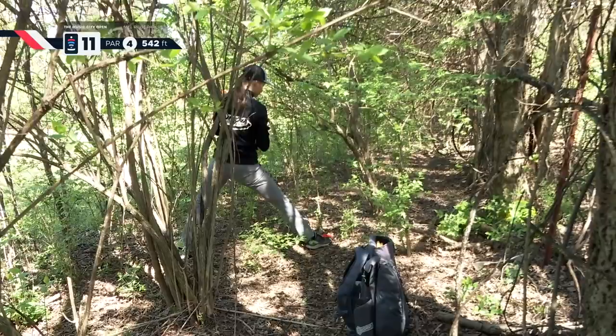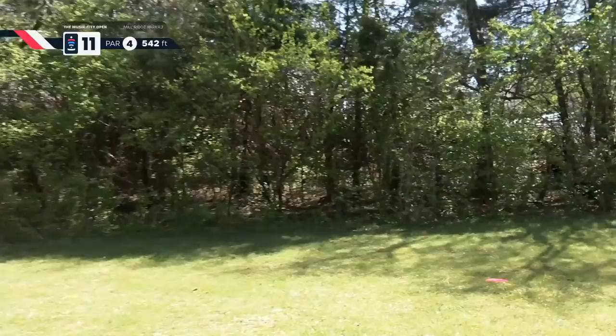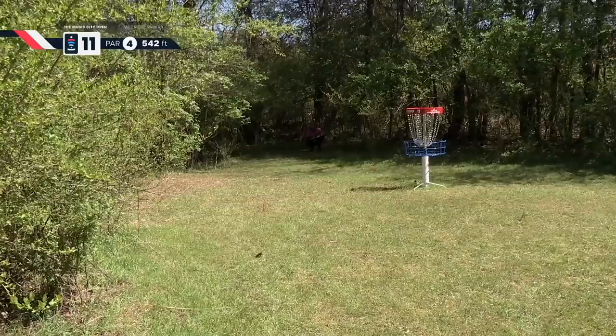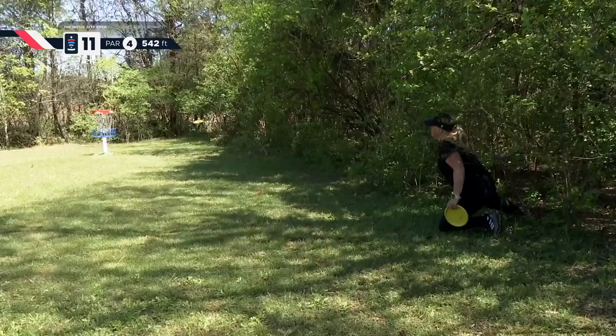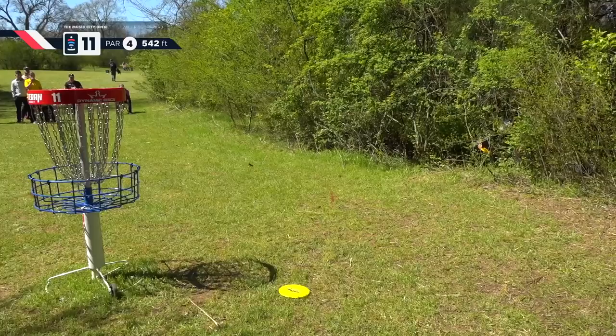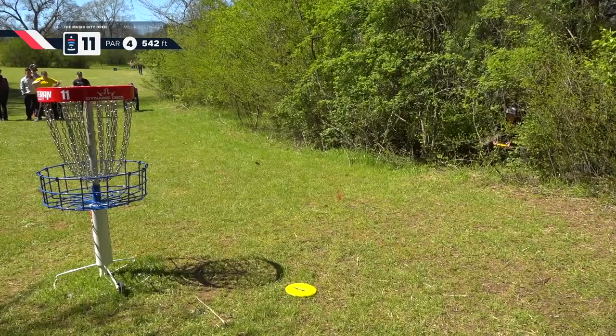Henna's now in the right side tree line, circles edge, rolls back into the woods — shouldn't be too far in though, didn't have a lot of speed. Evelina from outside the circle. This hole has just got some teeth — it's ravaged this card. It is gnarly. It's playing as the third hardest hole on the course. It's got cacti on it and everything. Just not enough space to get a full stroke.